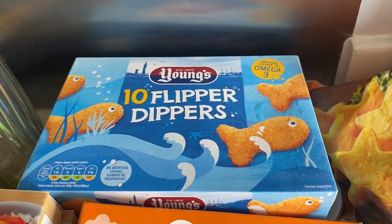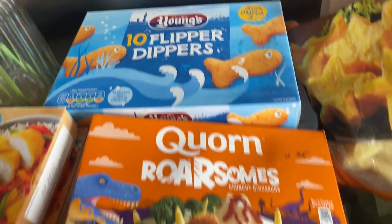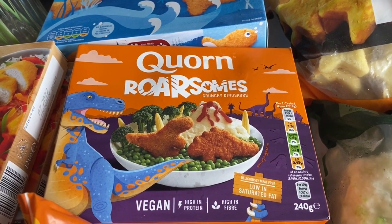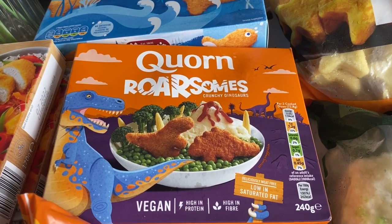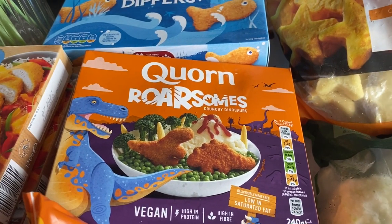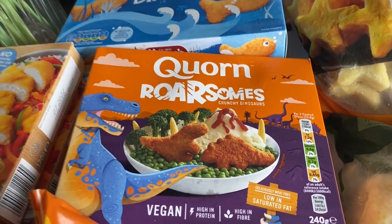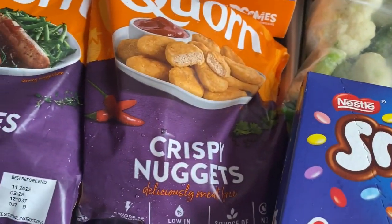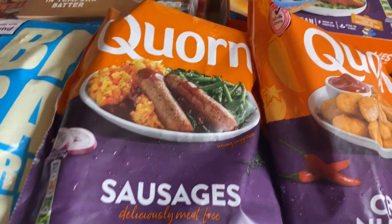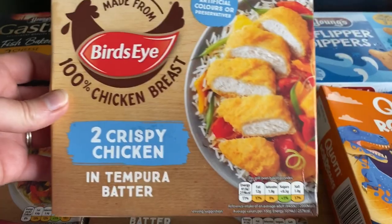I haven't had these Flipper Dippers for a while — Mila and Jack used to like them, then they went off them, so I thought I'd try them again. I also got some Rawsomes — I've had those once before and sometimes they like them, sometimes they don't. Last time I gave them to Mila and Jack, Jack ate it and I think Mila did too. Then I got the corn crispy nuggets and thought we'd try the corn sausages as well since I haven't tried those before, plus two crispy chicken things in tempura batter.